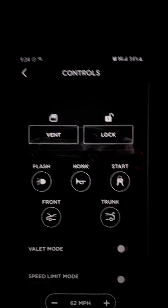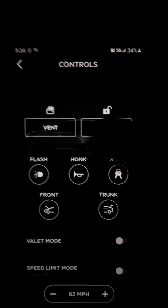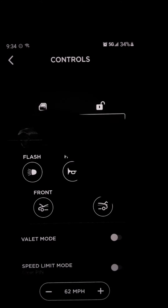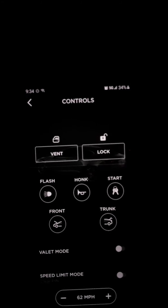You can WiFi the keys, unlock and lock the door, open the trunk and the frunk, honk the horn, flash lights. If you hit vent, the windows — it's actually pretty scary if you're in the car when it happens. All four windows just instantly crack open at once. It's kind of scary but it's kind of cool.